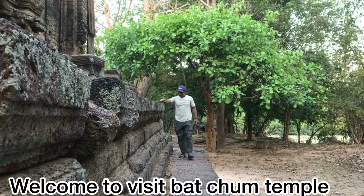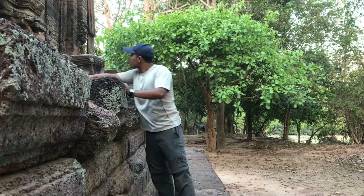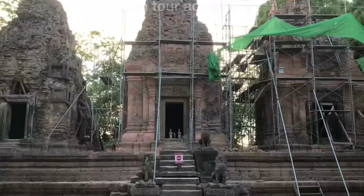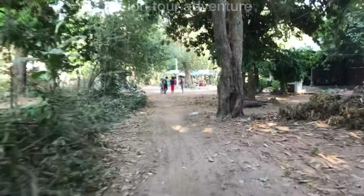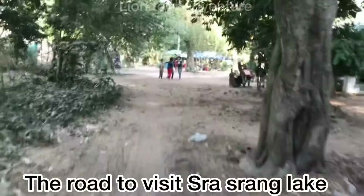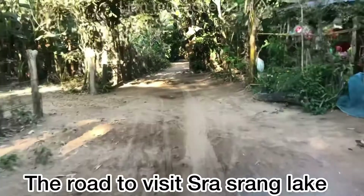No one took care of this temple. Just a few years ago, the Apsara Authority came to rebuild it. On top, you can see scaffolding supporting the towers. Here is the east gate of the temple. Right now it is a quiet temple. We are now crossing to the village to visit one more temple — a small temple in the middle of the lake that we call Srah Srang. It is nearby the village here.